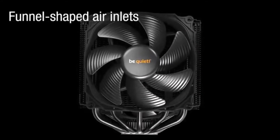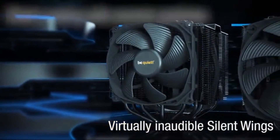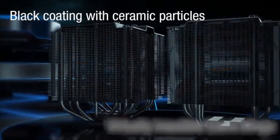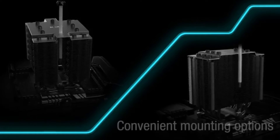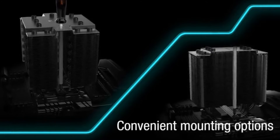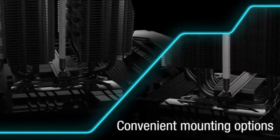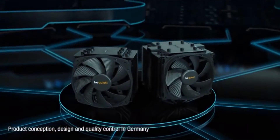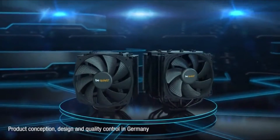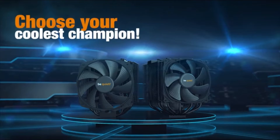While the all-black design complements most builds, the cooler's large size necessitates checking case compatibility for both height and width clearance. Installation is generally straightforward, but its size might pose a challenge in some cases. The Dark Rock Pro 4 carries a premium price tag to match its performance. If you seek an air cooler that delivers exceptional cooling in near silence, this Be Quiet offering is a fantastic choice — just ensure it fits your case and budget.